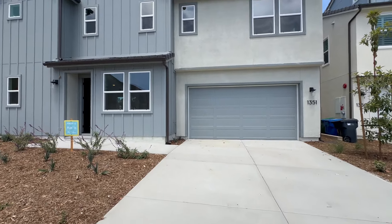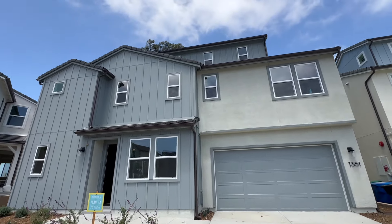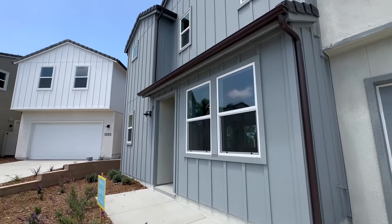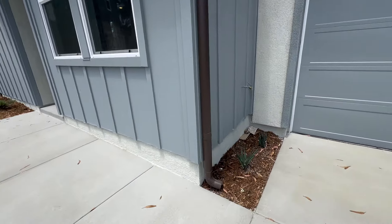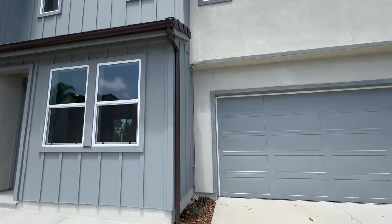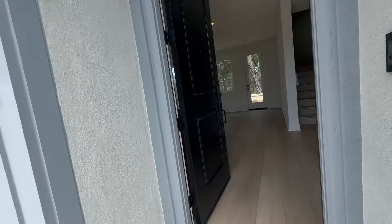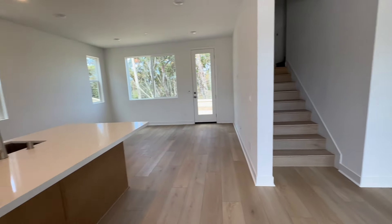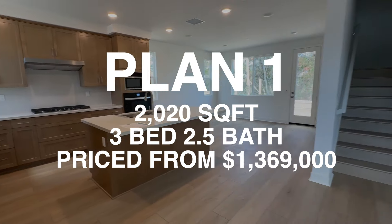Here's our first home — home site 13, Plan 1X. The X means it has a third-story loft, which I actually prefer. It has a farmhouse look on the exterior. What I like is the gutter system — a lot of new construction homes lack that, so Cal West is on point with that. It adds extra longevity to the home.